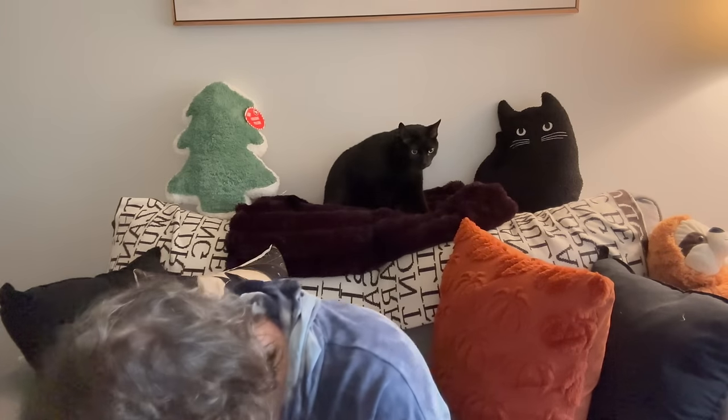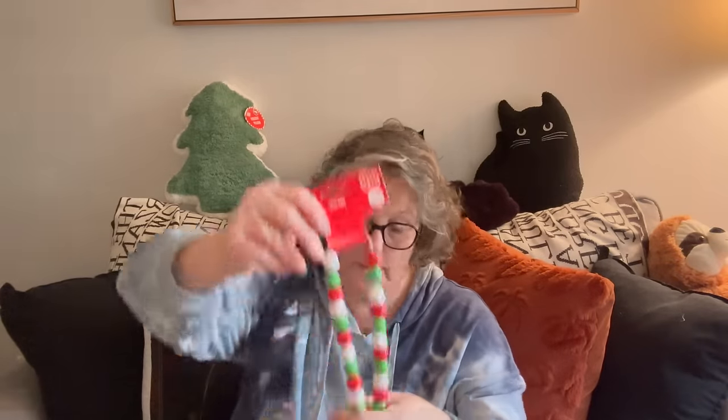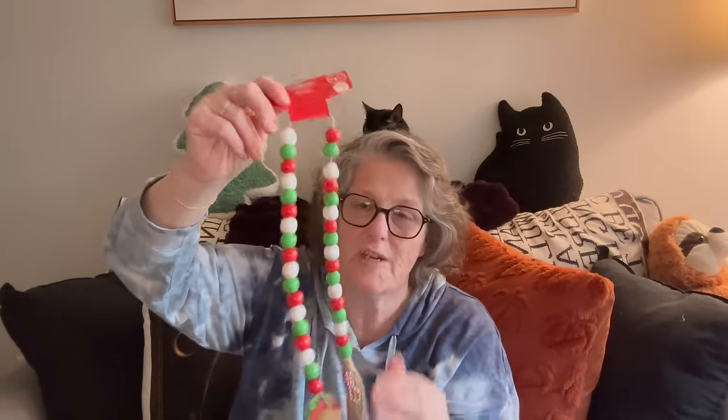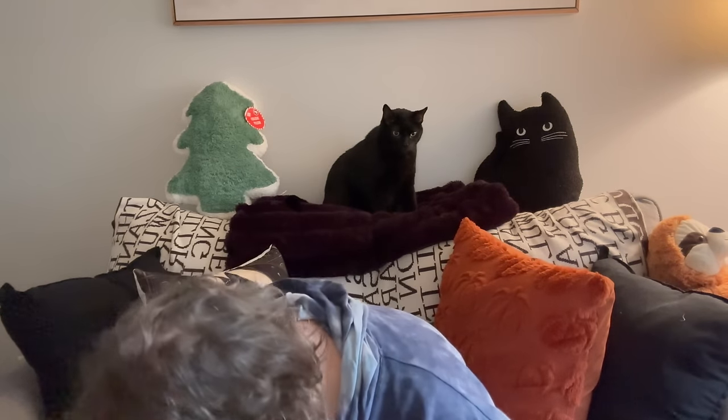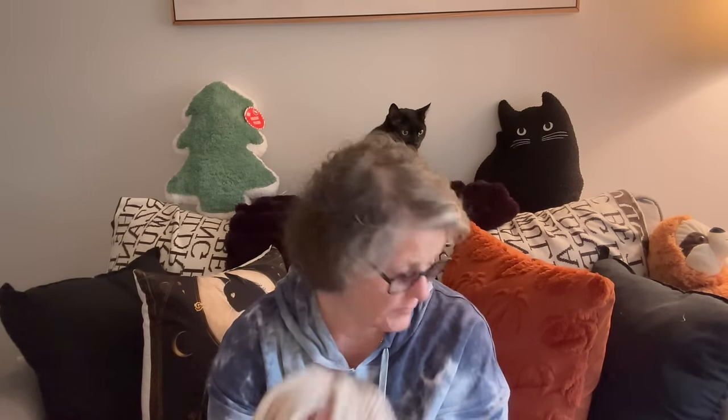They came out with these new little boho or vintage country vibe items — these have a little elf on them and it's cardstock with chipboard. They also had a gingerbread one. I just got the one; I'll put it somewhere. I also got some more rope — you've seen my DIY videos. This is the smaller rope, 11.1 feet, 10 millimeter.